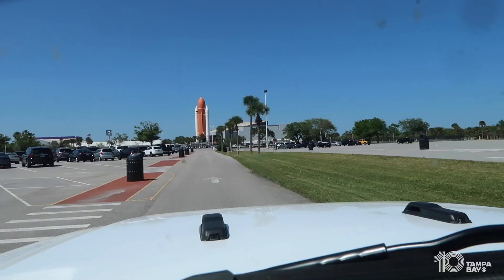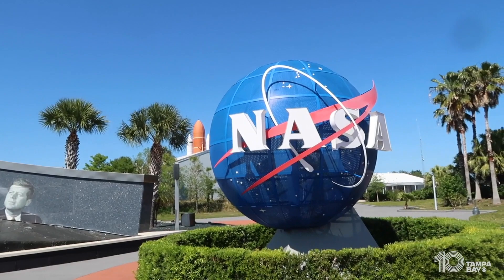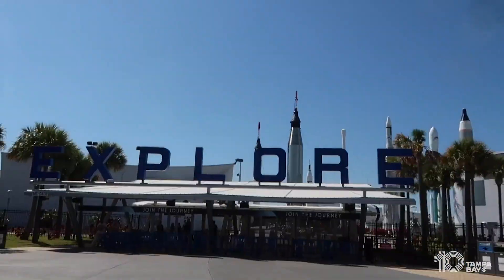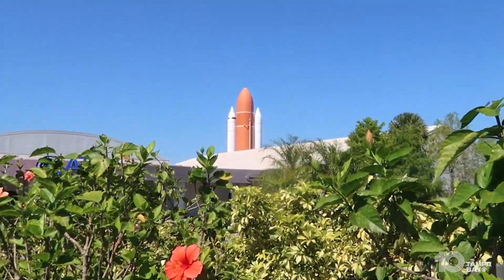And there it is — the hub of the NASA experience, the Kennedy Space Center Visitor Center. It's like a theme park for space lovers. You'll need a ticket for that, and there's not much rocket launch viewing opportunity at NASA itself.